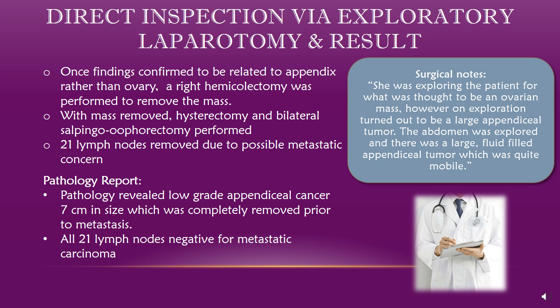On this slide we get a glimpse at the details from her exploratory surgery. They truly went in expecting ovarian pathology but immediately saw that instead it was a large appendiceal tumor. They described the tumor to be mobile in a fluid field, and due to confirmation of the appendiceal pathology rather than ovarian, the surgeons performed a right hemicolectomy and removed the mass. They also performed a hysterectomy and an oophorectomy. Twenty-one lymph nodes were removed from the pelvis due to metastatic concern. The pathology report confirmed the mass was indeed a low-grade cancerous mucinous neoplasm of the appendix, successfully removed prior to metastasis. All 21 lymph nodes came back negative for carcinoma, and the mass was determined to be about 7 cm — actually closer to the ultrasound findings than the CT.